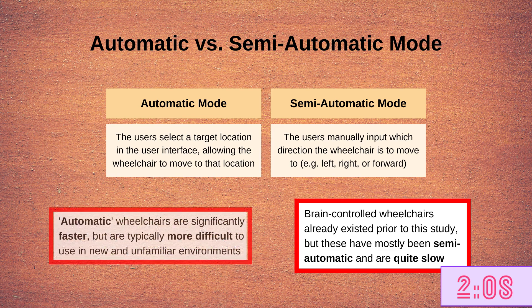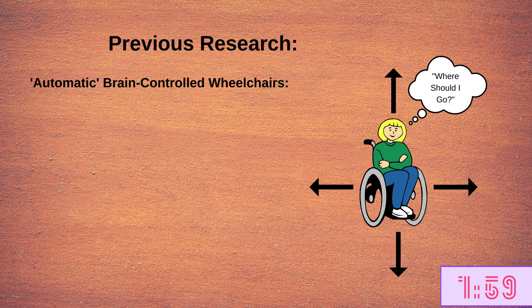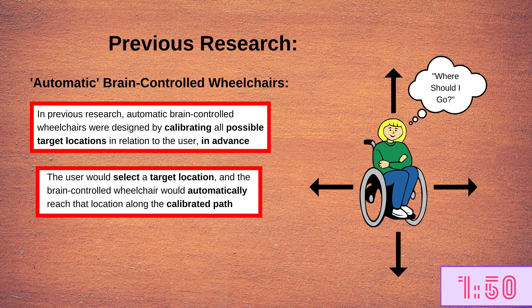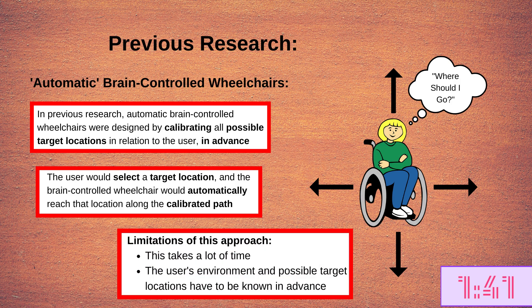On the other hand, automatic brain-controlled wheelchairs are significantly faster, but are typically harder to use in new and unfamiliar environments. To develop automatic brain-controlled wheelchairs, previous research calibrated the position of all possible target locations in relation to the user in advance. The user would then select a target in the user interface, and the wheelchair would automatically reach the target along the calibrated path. This, of course, takes a lot of time and requires the researchers to be familiar with the user's environment and possible target locations.